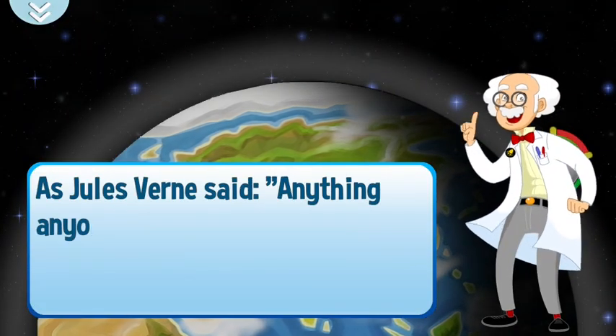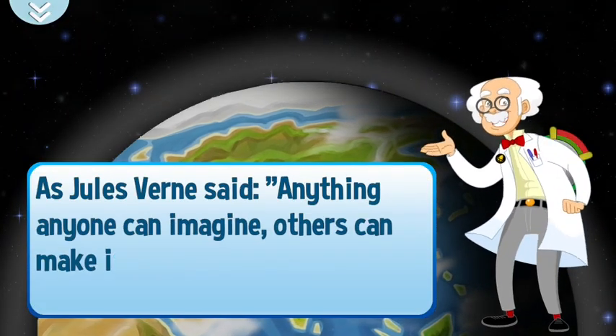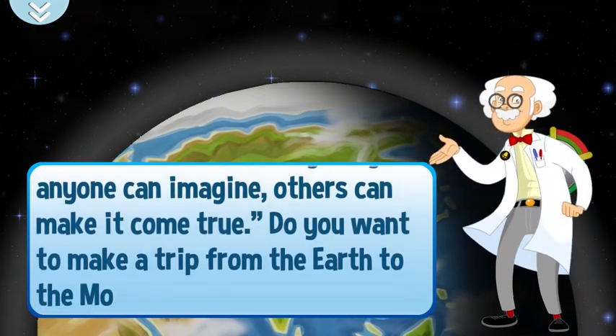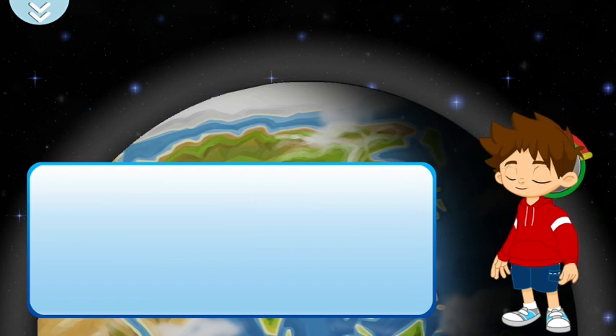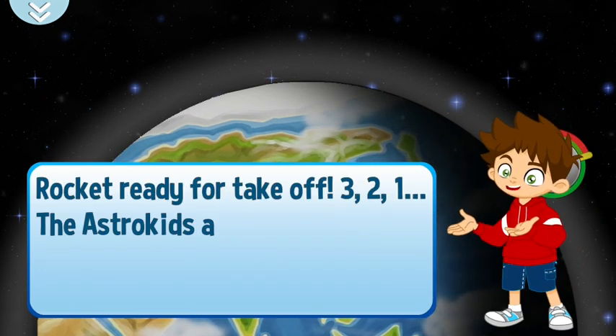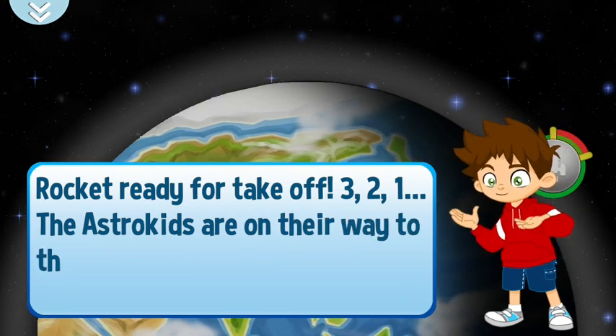As Jules Verne said, anything anyone can imagine, others can make it come true. Do you want to make a trip from the Earth to the Moon? Rocket ready for takeoff! Three, two, one! The Astro Kids are on their way to the Moon!